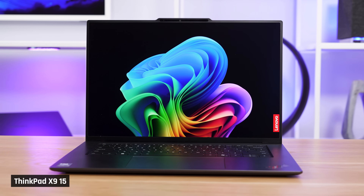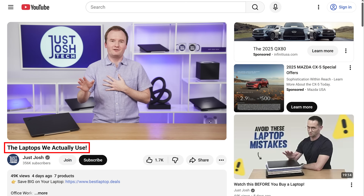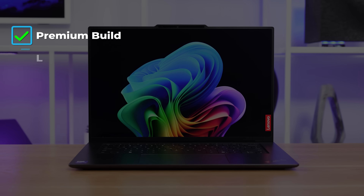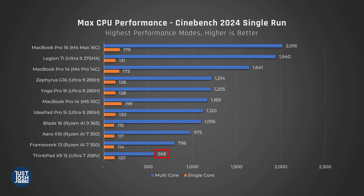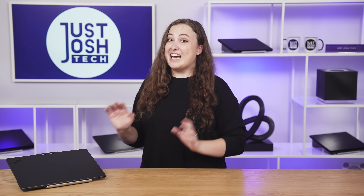Next is one that might surprise you: a Lunar Lake laptop, the ThinkPad X915. Intel's Lunar Lake series is known for providing fantastic battery life while sacrificing CPU performance. But this one has come up a lot in our recent videos — it's super premium, with a large screen, great keyboard and trackpad, and great battery life. It really only falls short in CPU performance. But some coders are only working on light projects or on virtual machines, so that may not matter to everyone. If you don't need high multi-core performance, this is a fantastic laptop for coders in literally every other way.